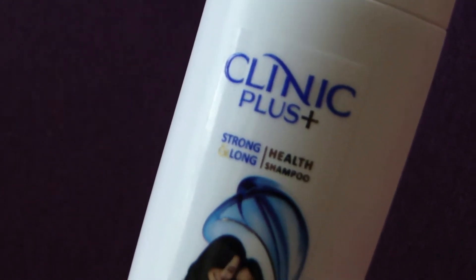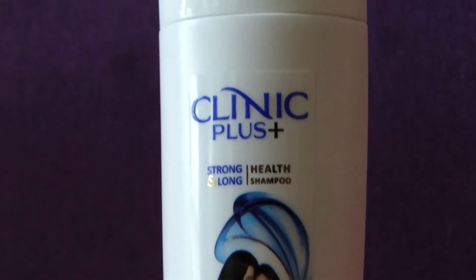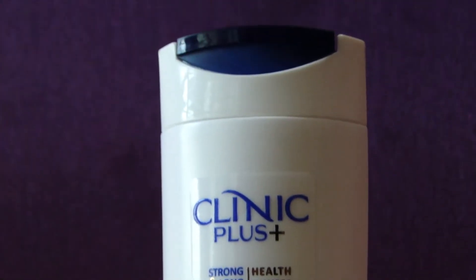It comes in a white opaque body and a blue flip-open cap. The fragrance of the product is really good. While applying on wet hair, it spreads throughout the hair, cleansing your hair completely.